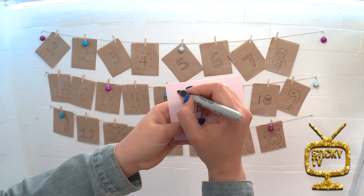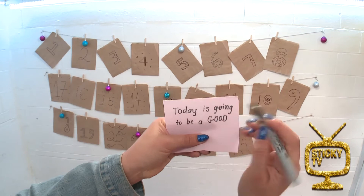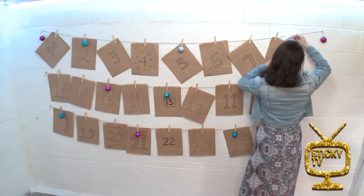Step four: write some inspirational quotes or beautiful notes and drop them into each bag so that you can read them every day.